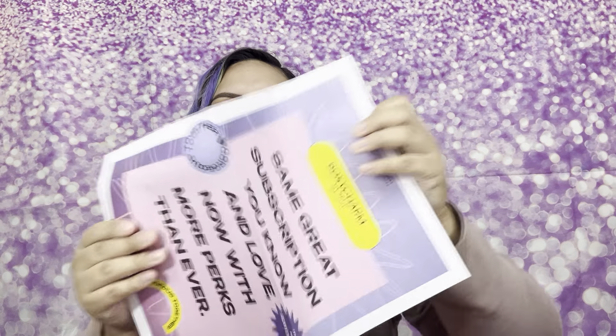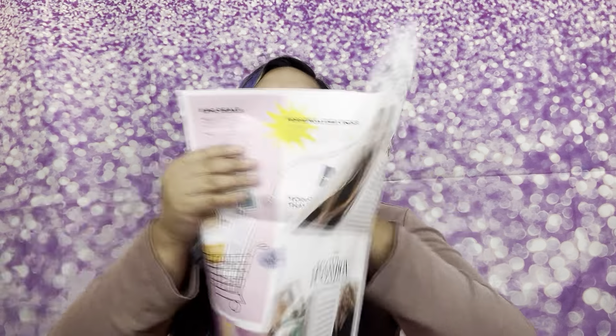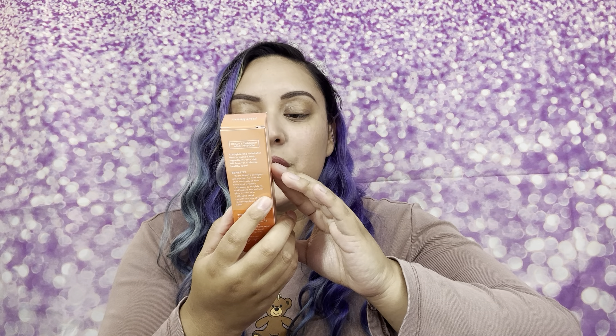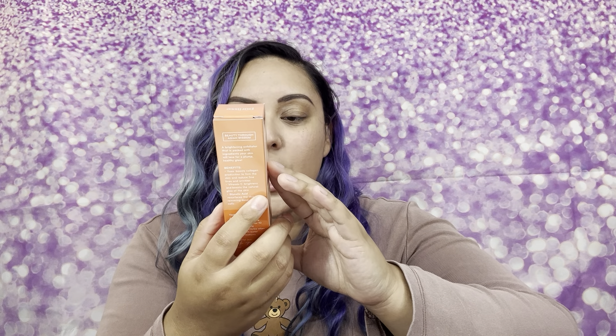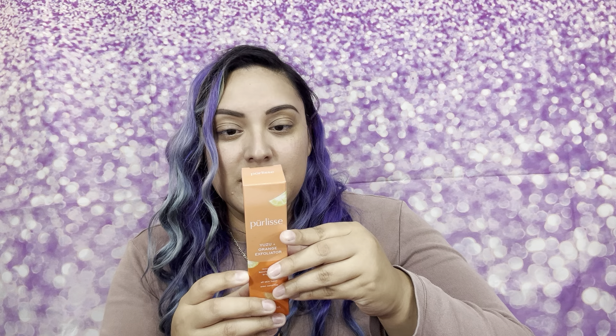It's like a newsletter — that is so cool — just letting you know about whatever ipsy has going on. The first thing I'm pulling out is going to be the Purlisse Yuzu Plus Orange Exfoliator. It resurfaces, boosts collagen, and brightens all skin types, even sensitive. Super excited to try this one out.